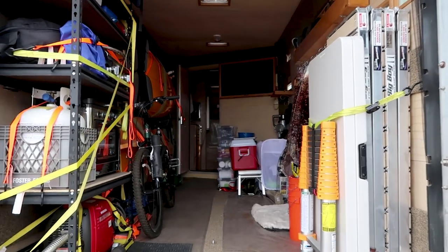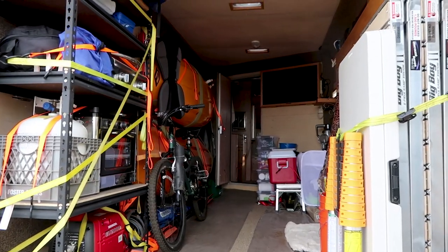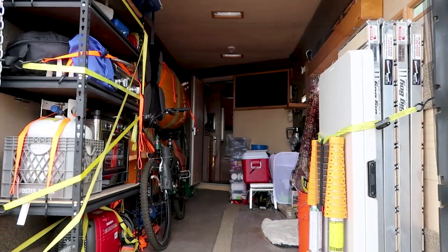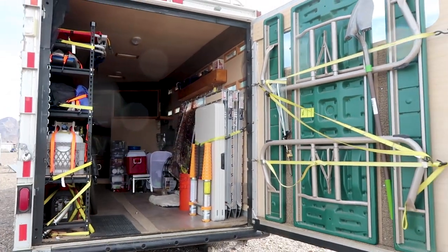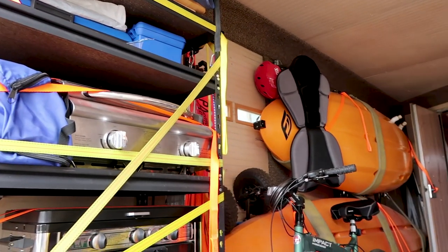Some of you may or may not know what a toy hauler is, so tell us what a toy hauler is. Well, it's a trailer that you can have a living quarters in and haul your motorcycles, boats, cargo, or whatever you want in the back. They're very handy to have as a trailer because they're so versatile.